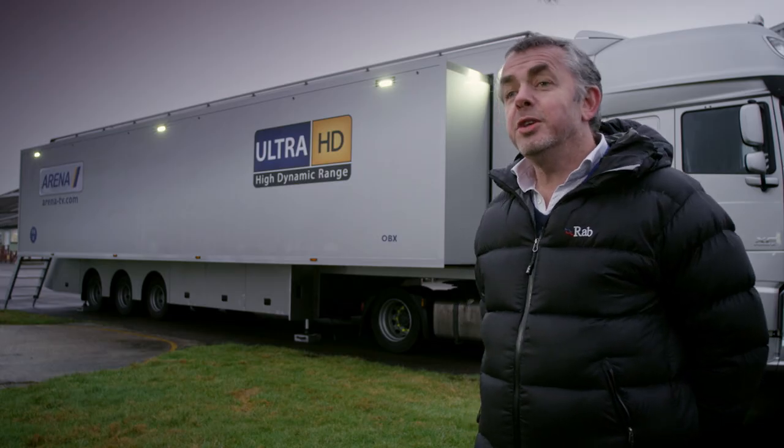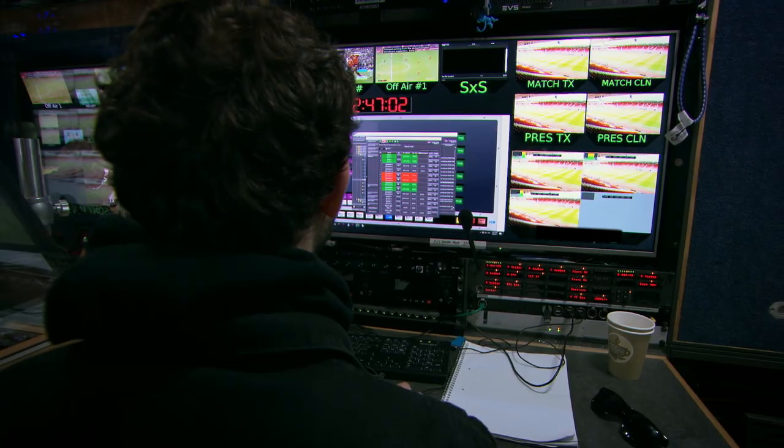For such an ambitious project, Grass Valley really were the only manufacturer that offered us the full end-to-end solution and all the global support we needed to make it a success. We've worked with Grass Valley right from the conception of these projects, with their solution architects really working out how IP could work in a real-life environment.